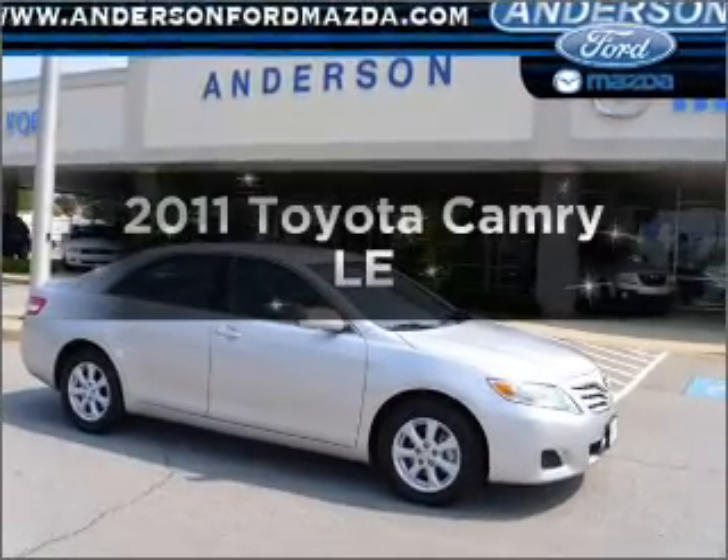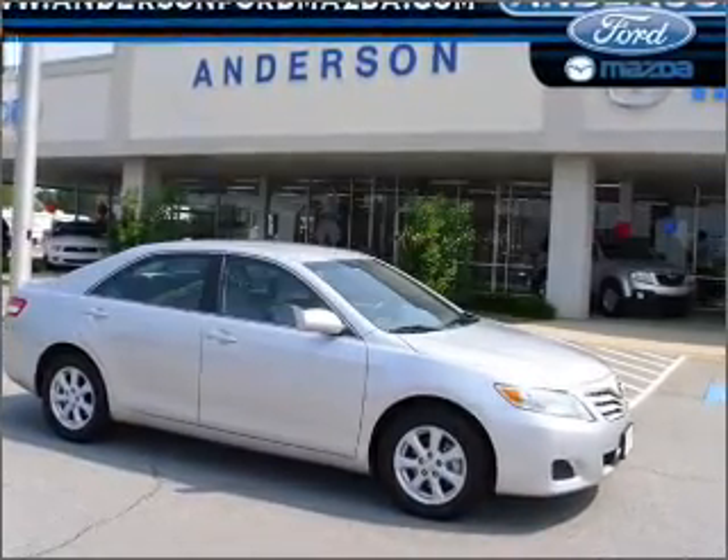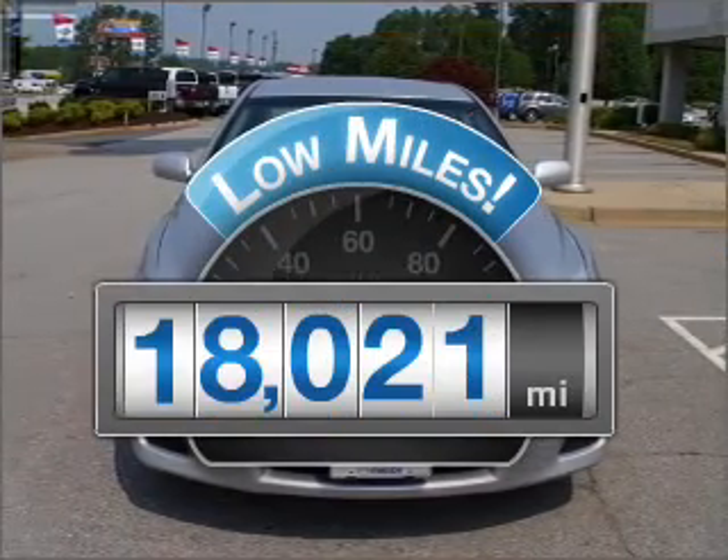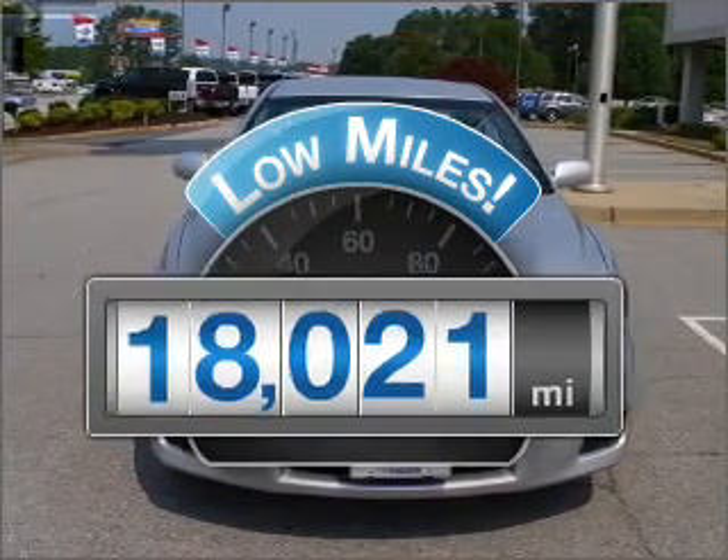Introducing the 2011 Toyota Camry. Travel the roads in style and comfort in this great vehicle. With low miles, this automobile will take you far and get you where you want to go.